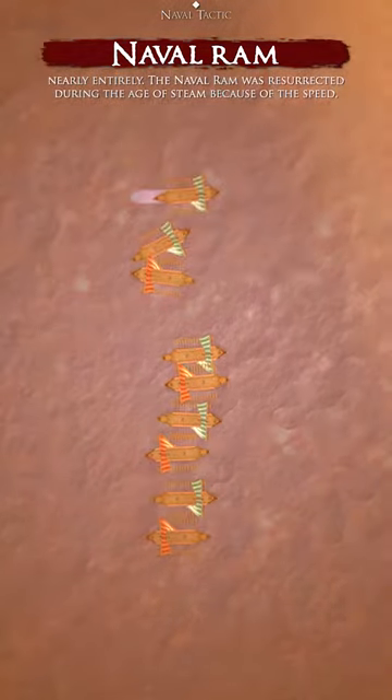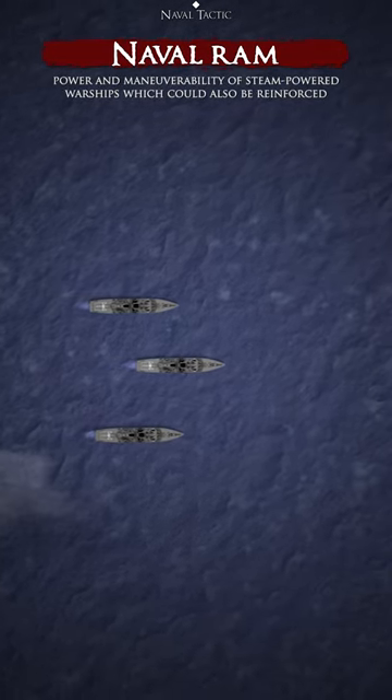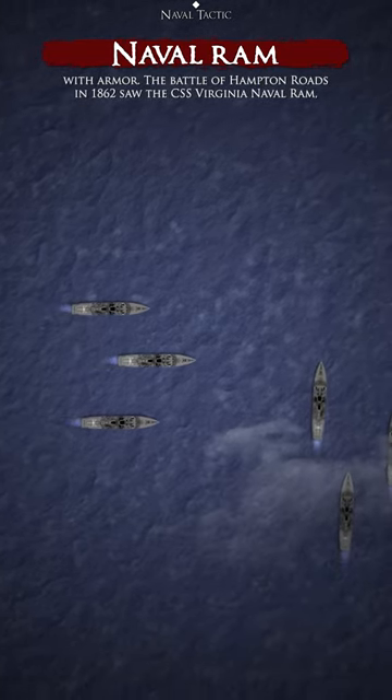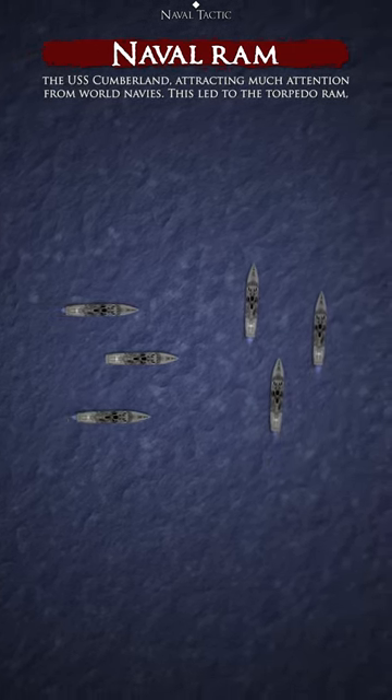The naval ram was resurrected during the age of steam because of the speed, power, and maneuverability of steam-powered warships, which could also be reinforced with armor. The Battle of Hampton Roads in 1862 saw the CSS Virginia naval ram the USS Cumberland, attracting much attention from world navies.